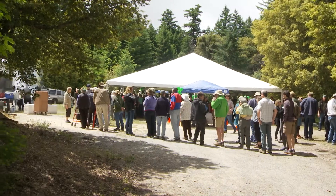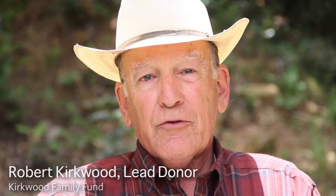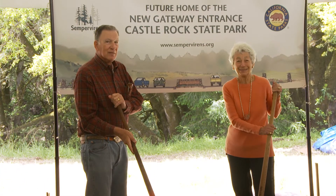The opportunity here to have a new entrance and better facilities for people is just going to open this up in such a great way to more families. We want future generations of kids to be able to enjoy it, and having the improvements that Sempervirens will be doing will make that possible — and that's what we wanted to encourage.